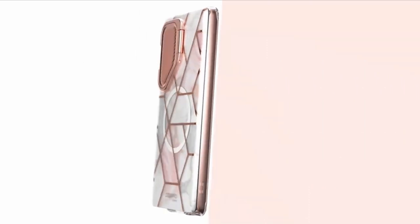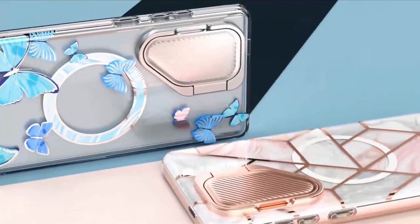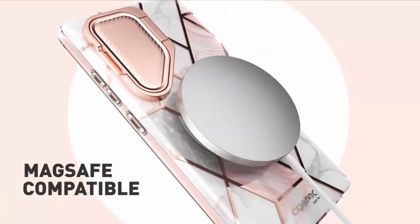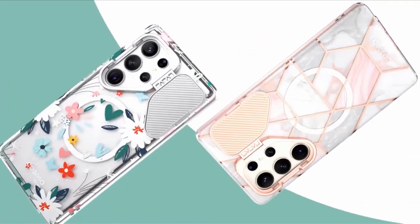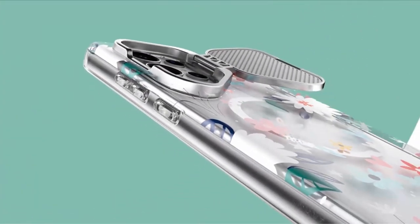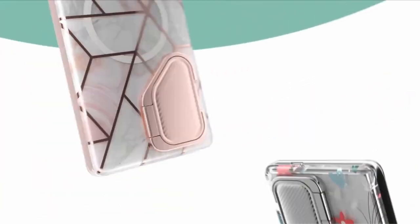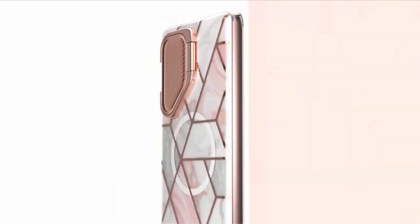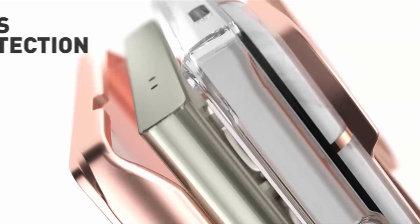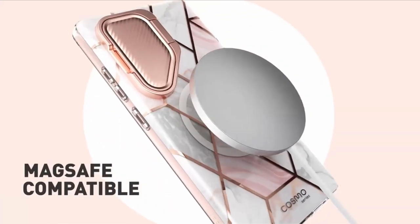At number 16 is iBlasen Cosmo Mag. The S24 Ultra-only Cosmo expands upon the well-known and robust iBlasen case series with state-of-the-art features. With its lens cover and convenient kickstand, this case — specifically made to match the S24 Ultra — improves protection and functionality. The strength of the MagSafe ring, which is crucial for supporting the weight of the S24 Ultra, is highlighted by iBlasen. The Blue Fly variation is more frequently recommended, even though the pink marble variant offers a visually pleasing option. The Cosmo Mag combines practical elements with iBlasen's commitment to durability and cuteness.